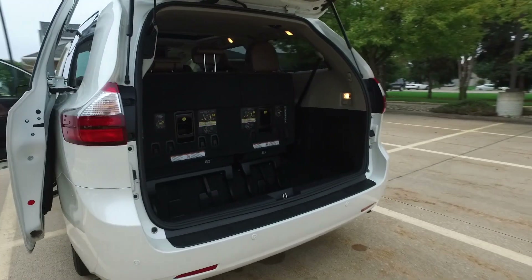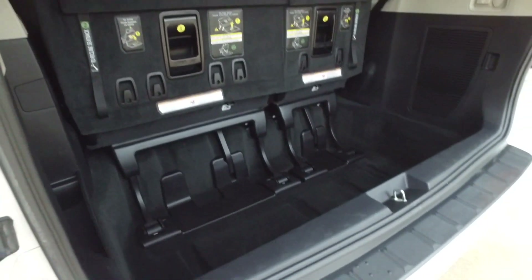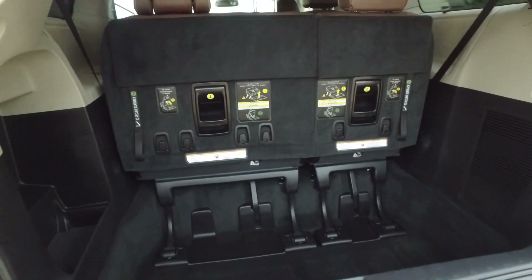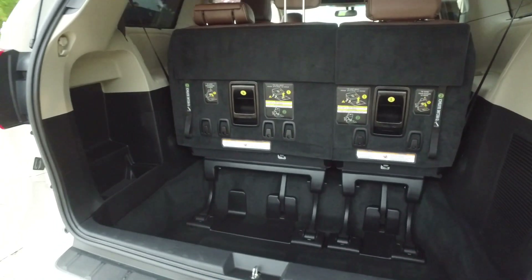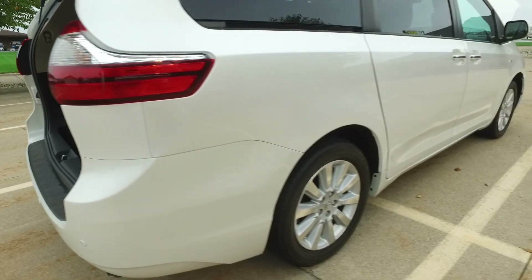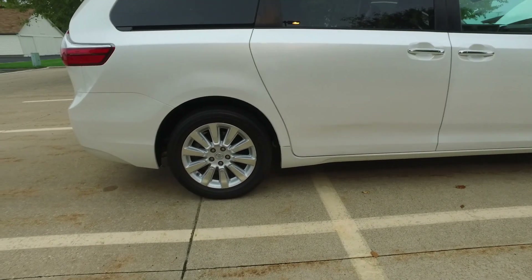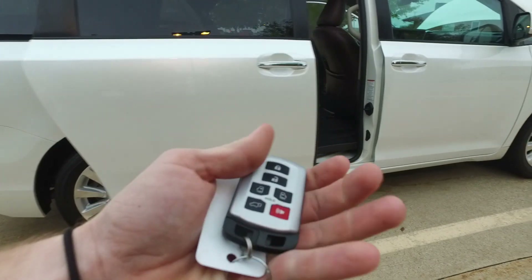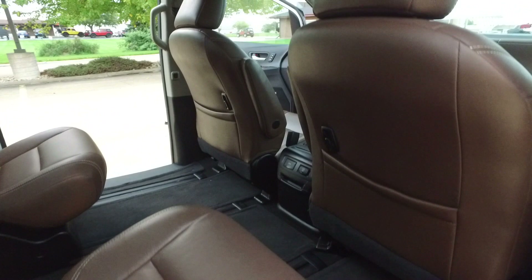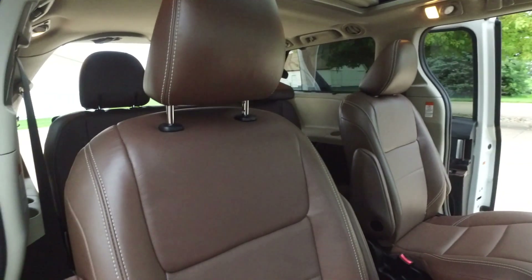As we step around back, there's that third row — this folds down into this pocket if you need a nice flat space; maybe you're moving a piece of furniture. Such a functional vehicle, big open space back there. I cannot get over this exterior though — beautiful white, nice sharp set of wheels. Going to use the power doors here again from the key fob, get you a quick look over here from the passenger side.